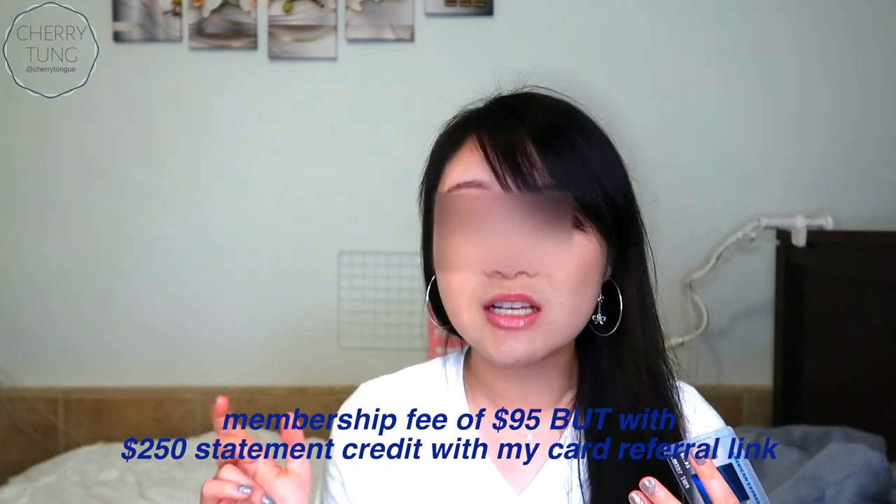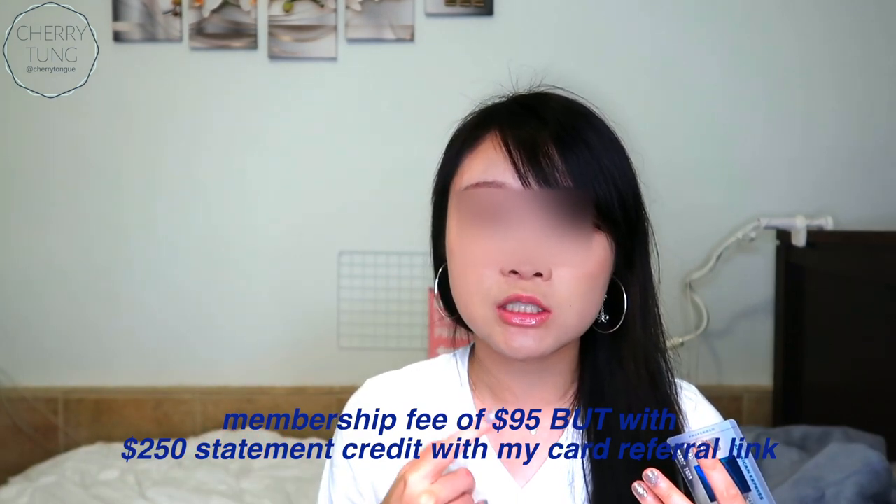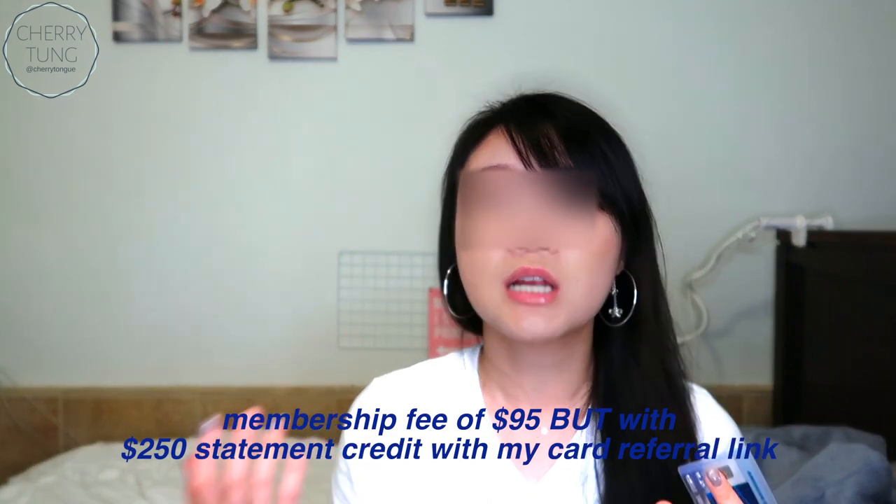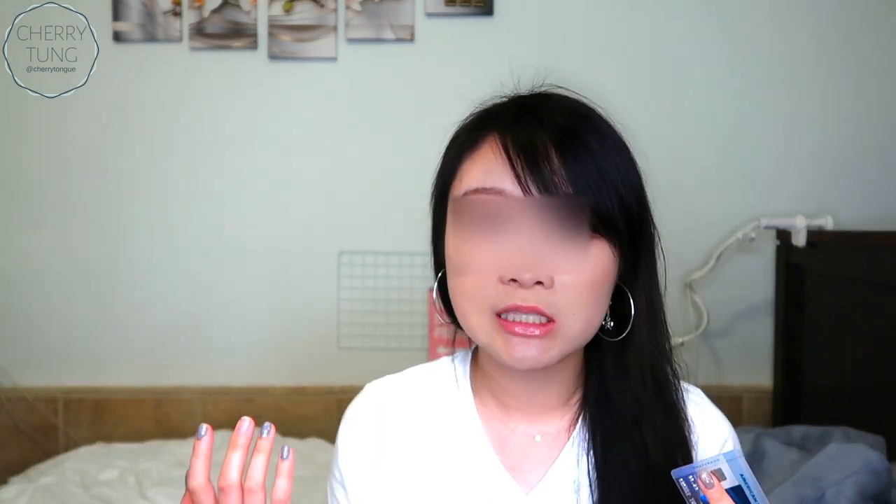A lot of perks overlap with my other cards. I think the main thing is the 6% at U.S. supermarkets. Also, this is directly cash back, so you can't use those points towards travel for greater benefit — it's just very straightforward. There is a membership fee, so chances are I'm going to cancel this card because I also have the rose gold card, which gives me four times membership reward points in supermarkets. Since I dine out a lot, I don't see the point of keeping this one.